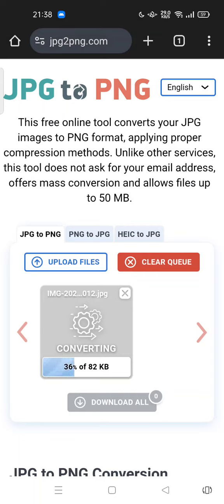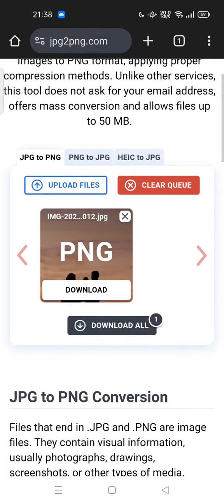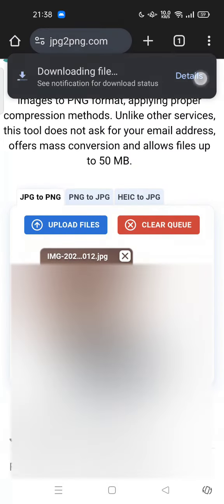You can drop your files here or upload files, wait for the process, and if the process is done you can download it for free.